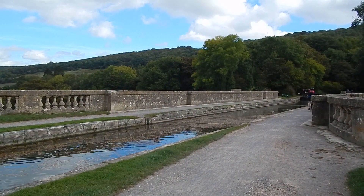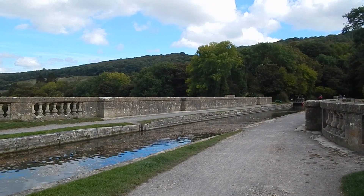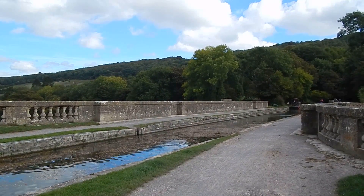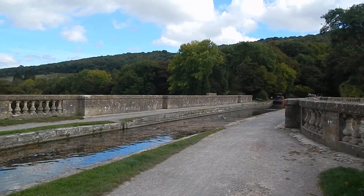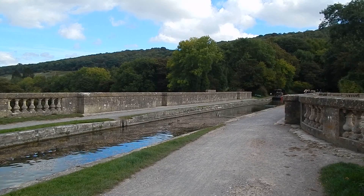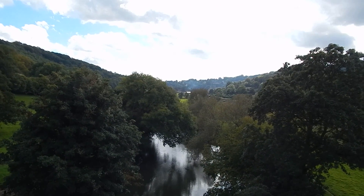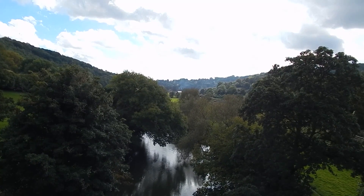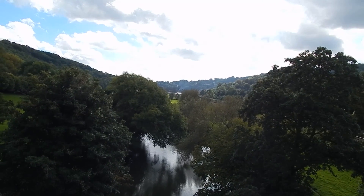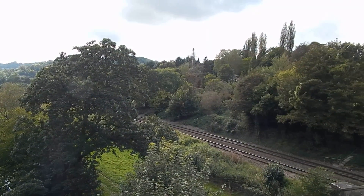Now about to cross the River Avon on the Dundas Aqueduct. This is named after the first chairman of the canal company, but it was designed by John Rennie. Now actually on the aqueduct and there's the River Avon below. Over to my right now is the railway line.